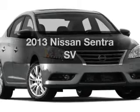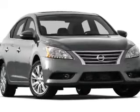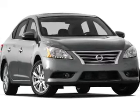Introducing the 2013 Nissan Sentra. If you're looking for a first-rate auto, this one could be yours today.